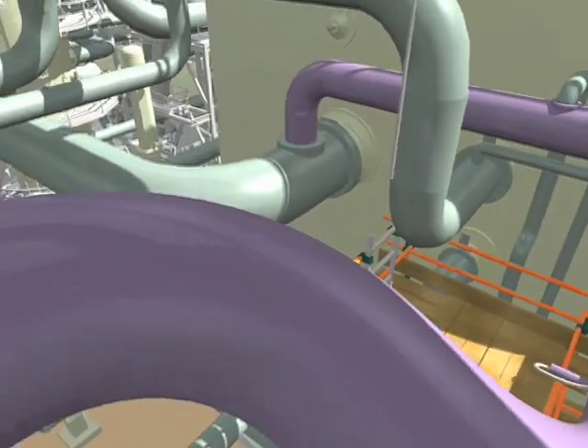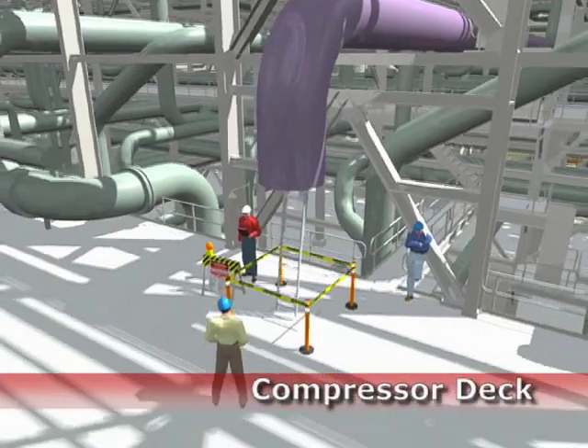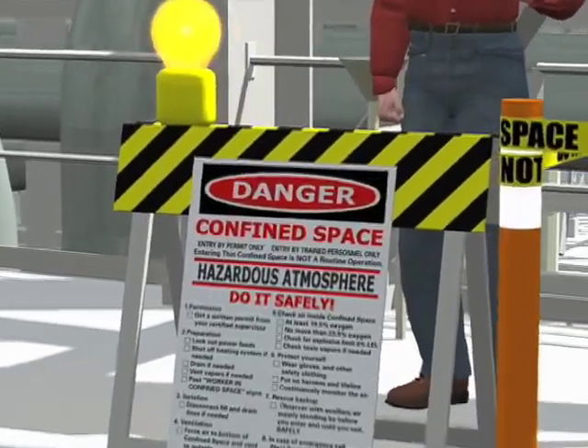At a liquefied natural gas plant in Egypt, a video showed workers how to recognize safety hazards in the complex labyrinth of pipes and equipment on the construction site, and how to avoid accidents.